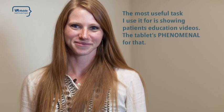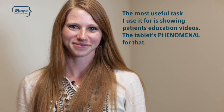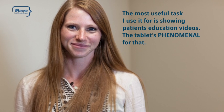On rounds, we use the tablet frequently to look up patient data that we didn't have time to print out before rounds, or if it was updated recently. The most useful task I use it for is showing patients education videos. The tablet's phenomenal for that.